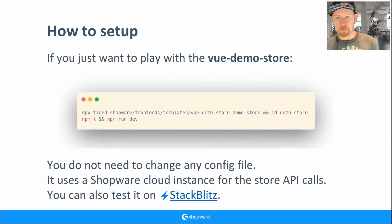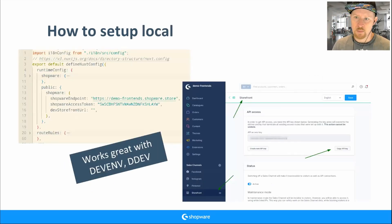For setup, you normally clone the Vue demo store, go into the folder, install with npm, and run it. We have a default configuration using our Shopware Cloud instance — you don't need to configure anything. You execute the command, it runs, you get demo data from the cloud, and you're fine. You can also test it on StackBlitz.